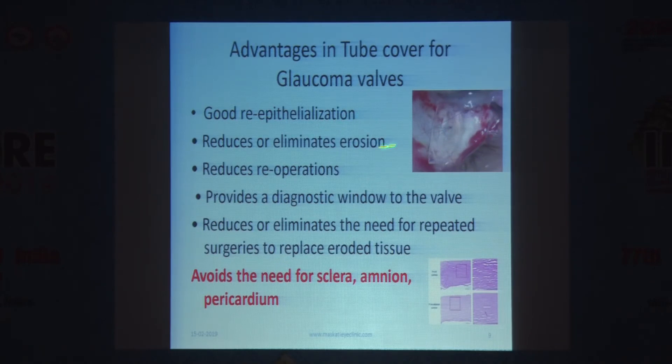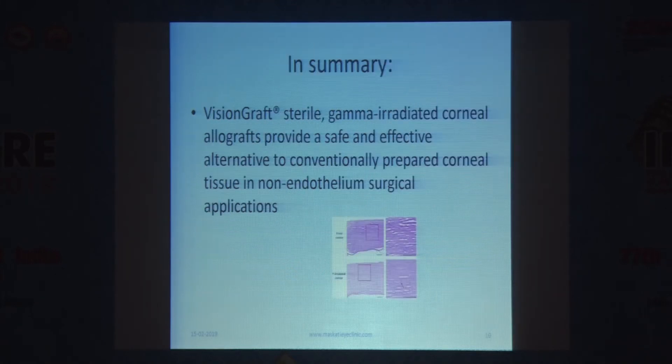An advantage in tube cover for glaucoma valves: good re-epithelization occurs, tube erosion is not seen, and re-operations are reduced. Because it is transparent, you can see what is happening with the tube, reducing the need for repeated surgeries — erosion had been a huge problem — and it avoids the need for other tissues. In summary, Vision Graft is a sterile gamma-irradiated corneal allograft providing a safe and effective alternative in non-endothelium surgical applications.